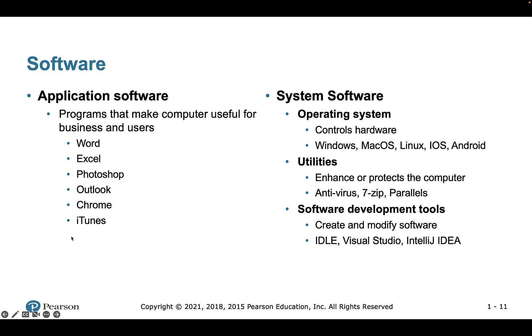When we work with Python, our goal is to design software. Software is basically the set of instructions that tells a computer what to do. There are two main types: application software is what most people are familiar with — things like Microsoft Word, Photoshop, Outlook, iTunes, media players, and games. These are examples of application software.